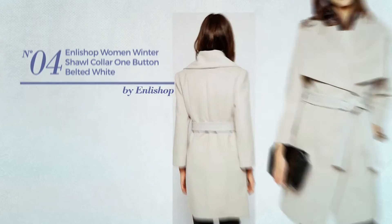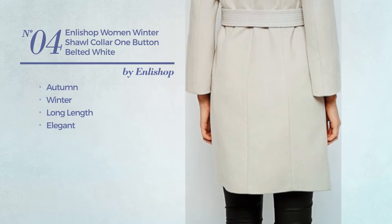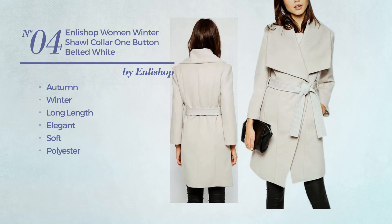Number 4. An Autumn, Winter Long Length Coat. Featuring an elegant look, crafted from soft polyester, this coat includes belted and shawl lapel. Available only in white color.